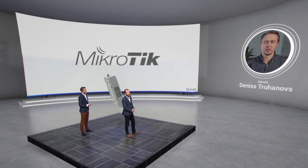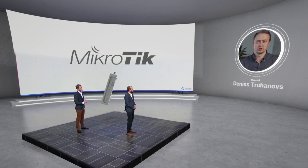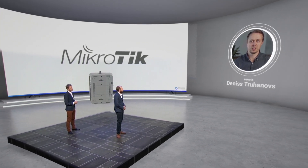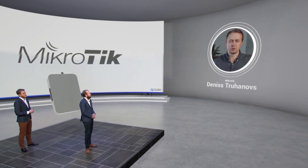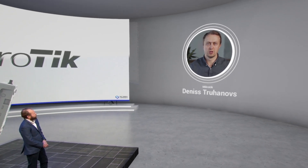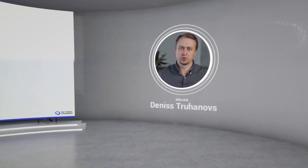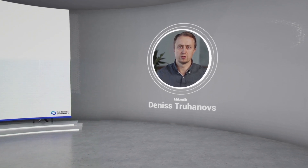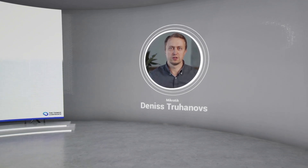My name is Dennis Truhanovs, I'm head of innovation at MikroTik. Today I'm going to tell you about new exciting MikroTik products for LoRa, which use narrowband and CAT-M technologies for IoT cellular connection — low cost and low bandwidth. These technologies are supported by many mobile operators all over the world. Combining LoRa and CAT-M makes the NAT the best solution for LoRa networks that rely on CAT-M connectivity or use CAT-M as a backup link for a wired Ethernet connection.